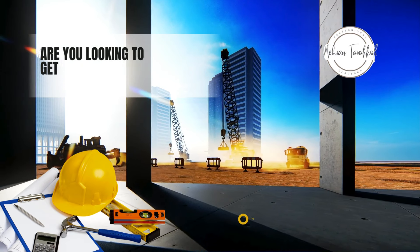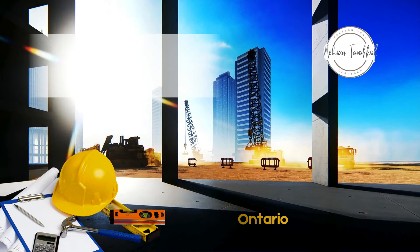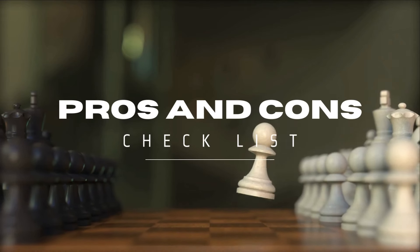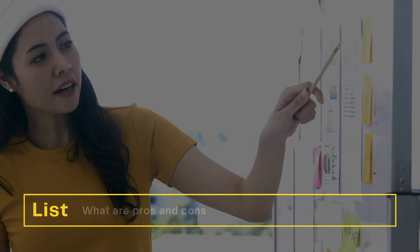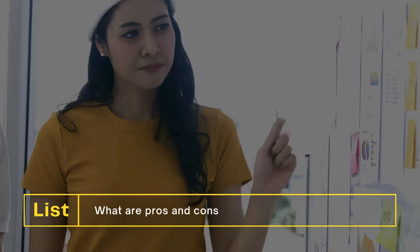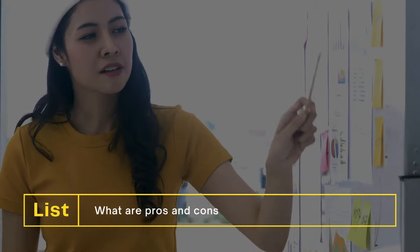Are you looking to get a pre-construction in Ontario? If you are the kind of person that, like me, loves to always check the pros and cons on everything before making a move, this video is exactly for you. We want to talk about the pros and cons of pre-constructions in Ontario.